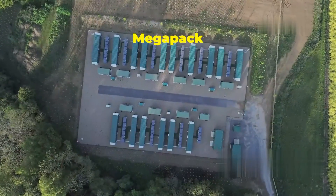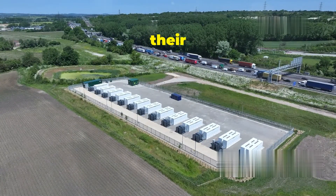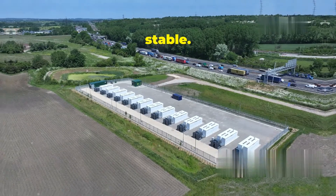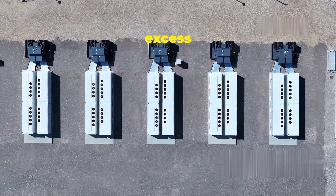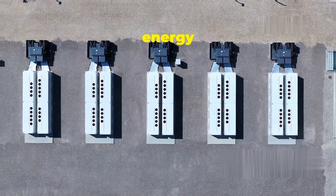Imagine a sunny afternoon where solar panels are cranking out electricity but not everyone is home using it. The Megapack steps in, storing all that extra solar power. Later that evening, when people get home and turn on their lights and appliances, the Megapack discharges the stored energy, keeping the lights on and the grid stable. It's like a giant energy sponge — soaking up excess power and releasing it when needed.